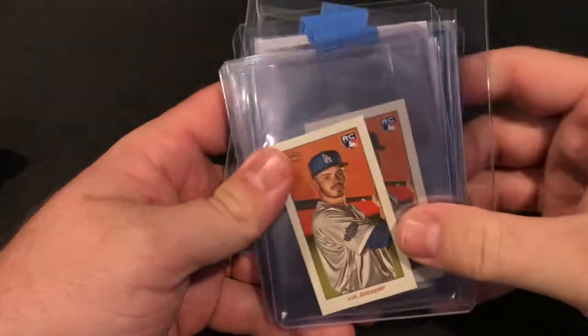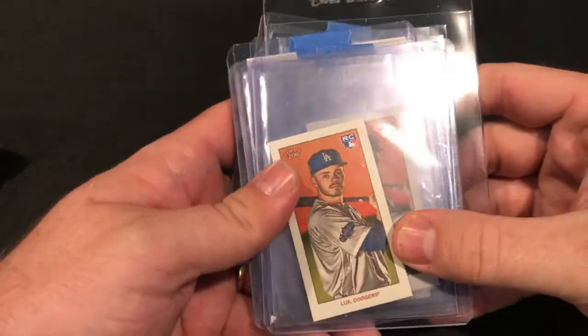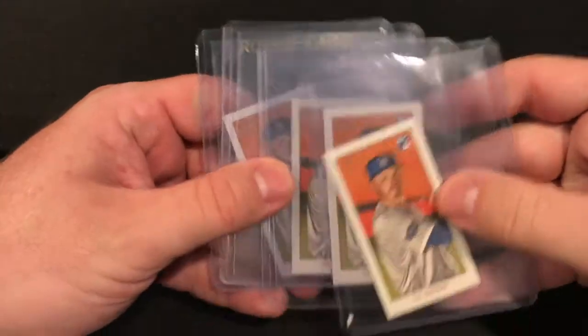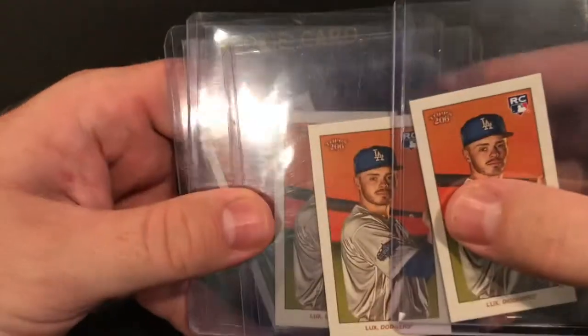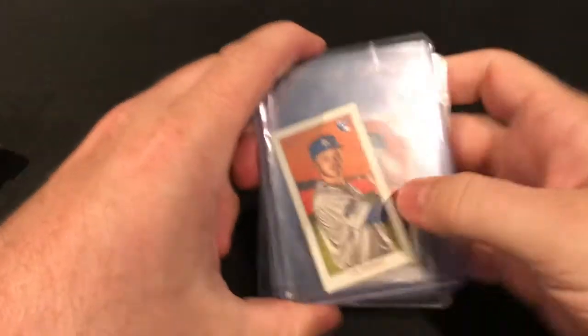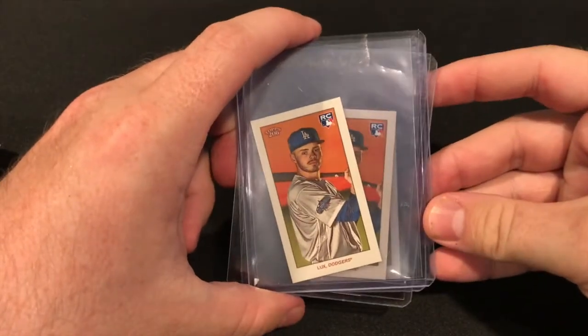but for some reason this entire stack is all Dodgers, so let's run through them. First we got four of these Gavin Lux — that glare is bad today — Gavin Lux T206 rookie cards.